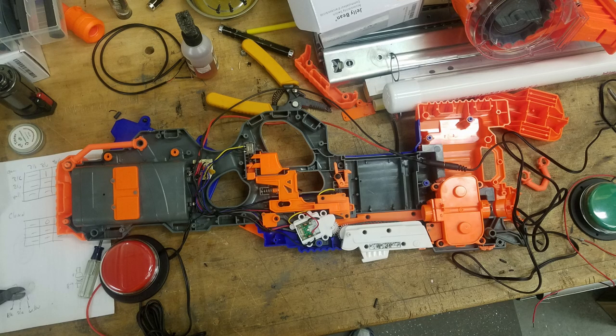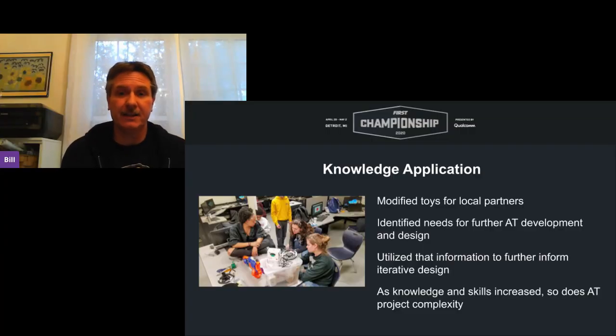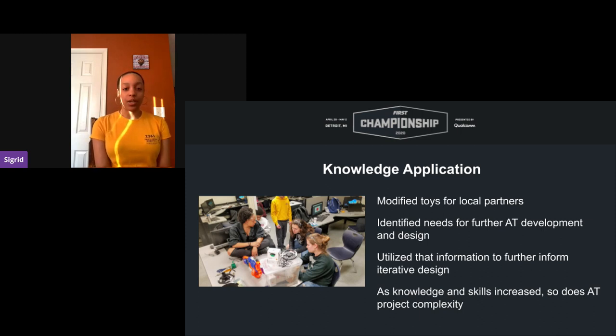My favorite AT project was modifying the Nerf gun. I liked it because it was a bit different and kind of hard — we thought we had a good solution, but on a couple of occasions we found out we had to change our approach, and in the end it worked. The project involved making an automated Nerf gun that could sit on a chair or wheelchair for someone with limited mobility. It was fun for me because I got the opportunity to learn CAD and design something with the help of my peers.